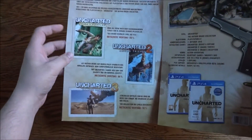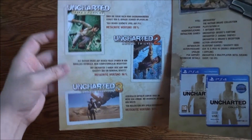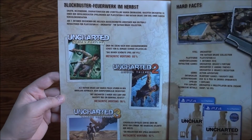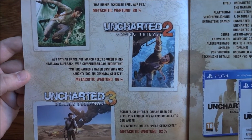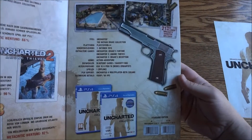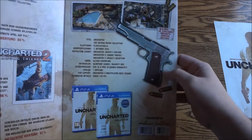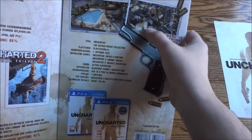When you first open it up you have outlines for each game: Uncharted: Drake's Fortune, Among Thieves, and Drake's Deception. You get some info about the games, which I believe is all in German, telling you the Metacritic score of each one. Two has the best Metacritic, which for me is understandable because that's my favorite. There's also some more information about the game, platform, what comes with it, retail stuff, some cool images, Nathan Drake's pistol, and some screenshots from the game.